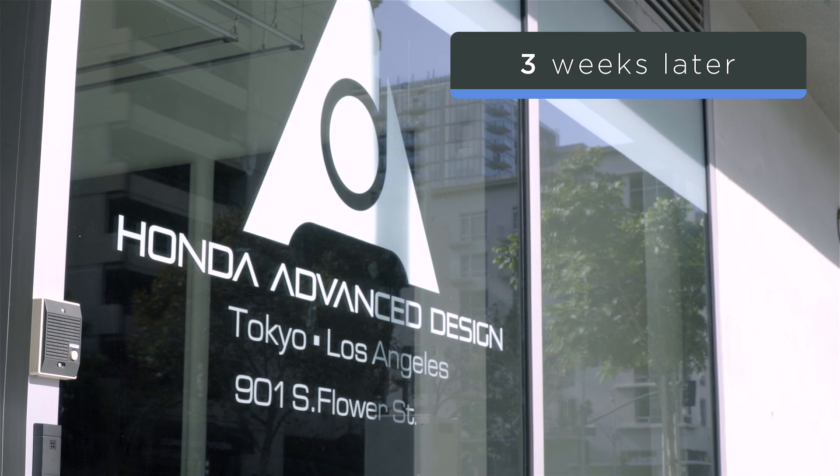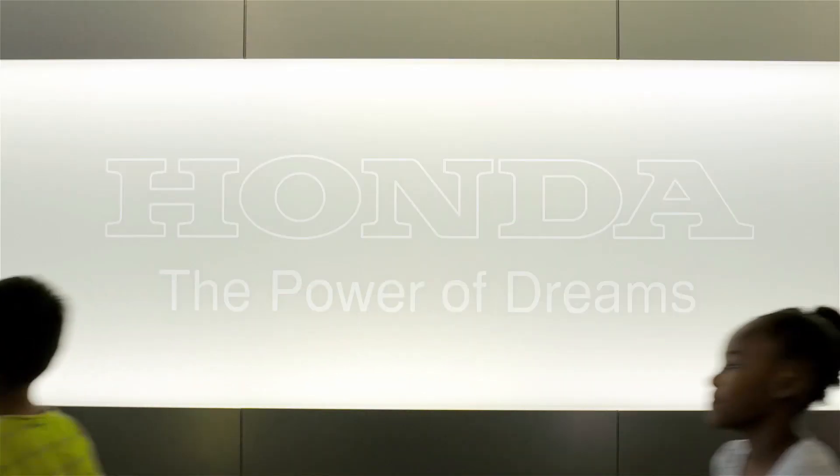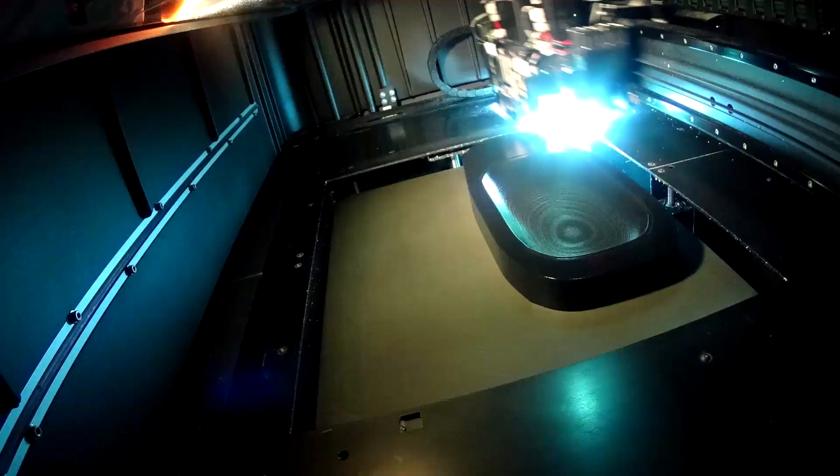Welcome back, builders of tomorrow. It's a pleasure to have you here in the Honda Advanced Design Studio. Inspired by your ideas and LEGO creations, the Honda design team has been hard at work expanding and visualizing a whole system for transportation in 2050.